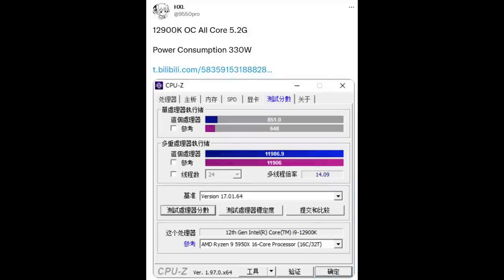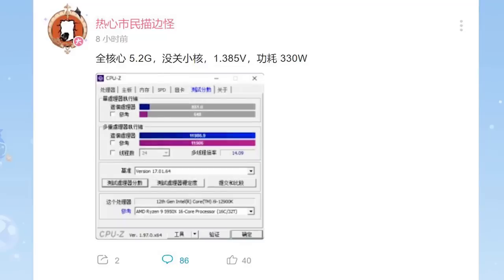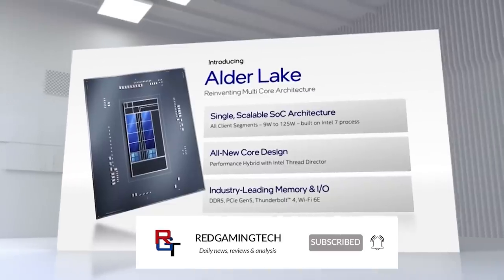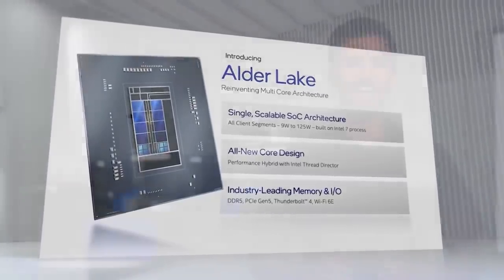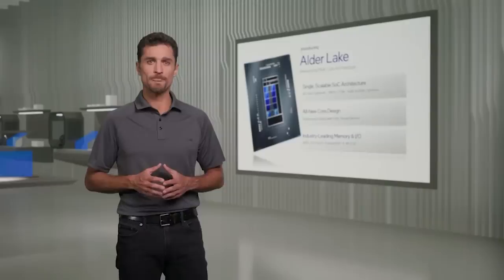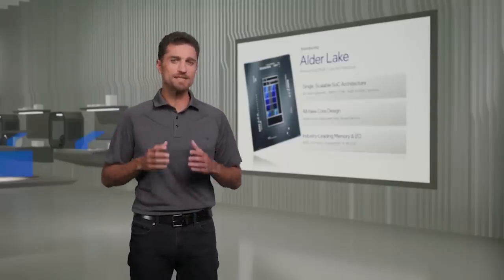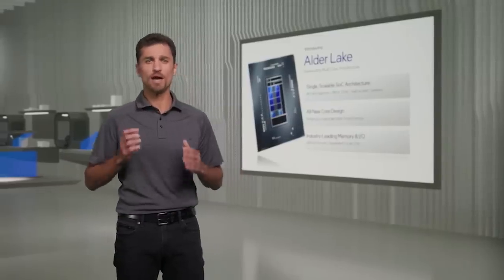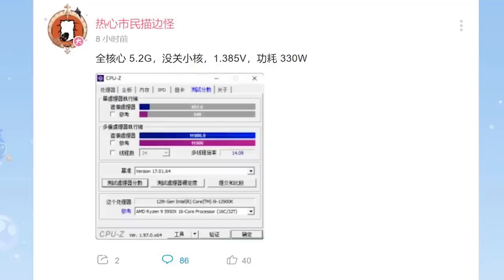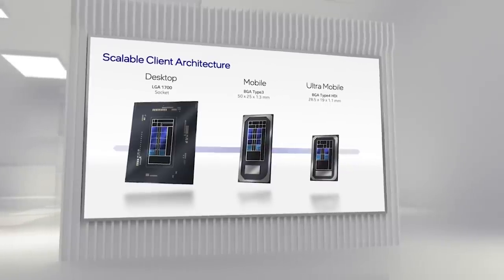Enthusiastic Citizen has posted this on Bilibili — I'll link the post in the description. All of the high performance cores are locked to 5.2 gigahertz. As far as I understand from the post, using Google Translate, it seems the small cores are not being utilized, but the Vcore is set to 1.385 volts. And the power consumption is an eye-watering 330 watts.